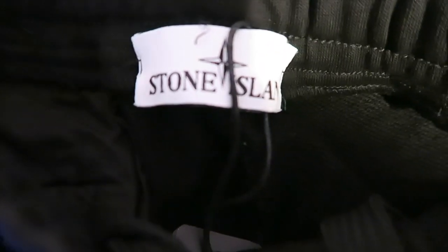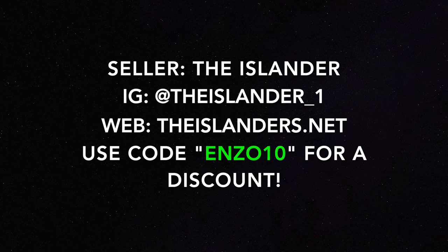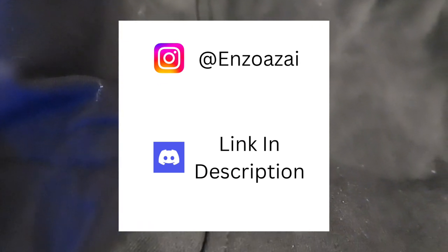They are French terry so they're perfect for the summer. You can see it has the Stone Island tag there as well — beautiful material, beautiful quality. They also have drawstrings so you can tighten them or make them loose. Can't go wrong with Stone Island, can't go wrong with companies from the replica community. Feel free to mention me for a discount, I'll have all their info on the screen. Thank you guys for watching — feel free to like, subscribe, join my Discord, and follow me on Instagram at EnzoAzi. I'll catch you in the next video, peace.